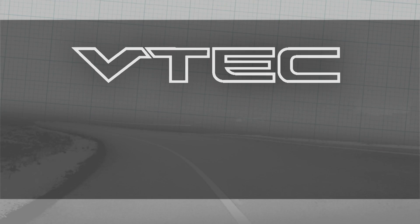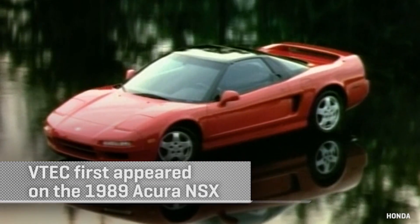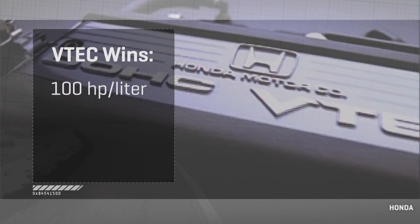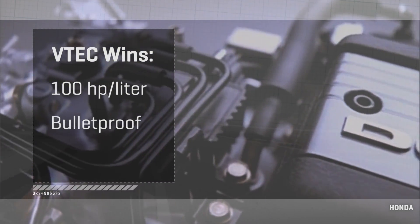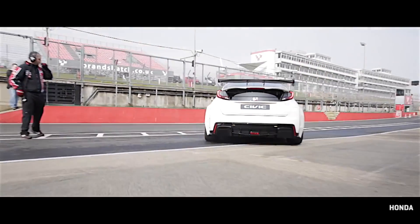VTEC is a tortured acronym for Variable Valve Timing and Lift Electronic Control — you kind of have to pick and choose your letters to get VTEC out of that. But Honda did, and we're glad they did, because VTEC came along before most companies had any kind of variable valve timing. It delivered three big wins: Honda's B-series engine hit around 100 horsepower per liter — a holy grail line in the business — bulletproof internals, and 30 mpg in the real world. All of a sudden, Camaros and Mustangs on the street were getting heat from Civics.